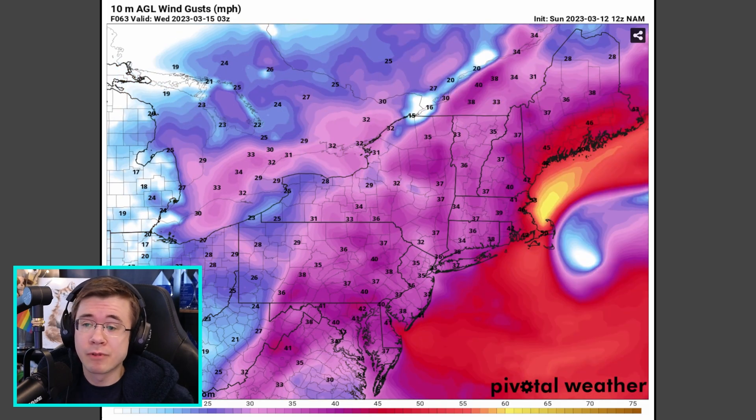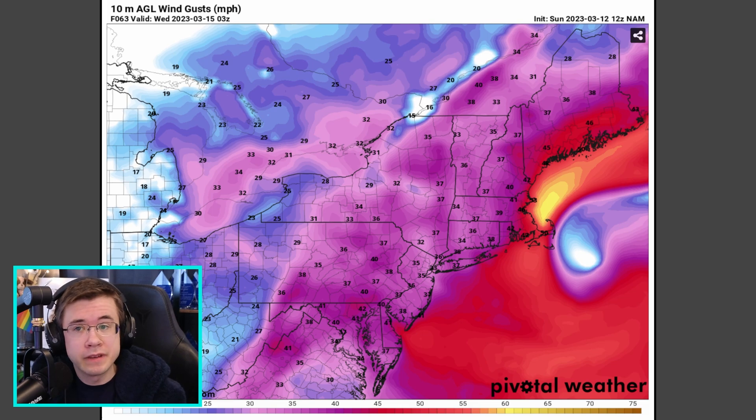These surface winds also have a rising component to them, creating our heavy rain and snow for much of New England. The exact track of the storm will determine where the rain-snow boundary sets up. This is mostly what we call a Miller Type B storm, one that forms east of the Appalachians and tracks up north along the Atlantic coast.